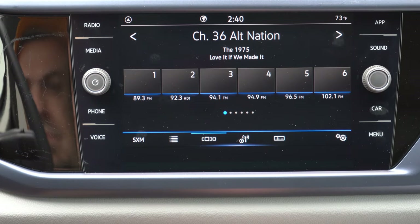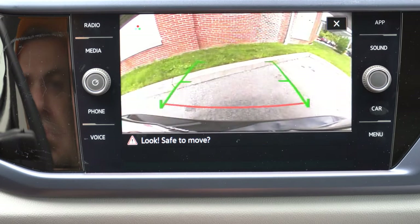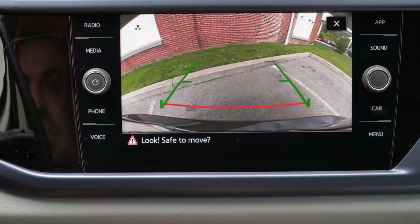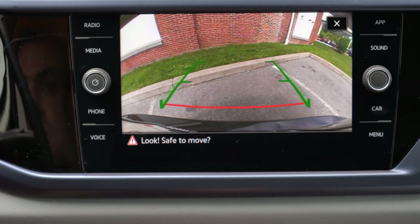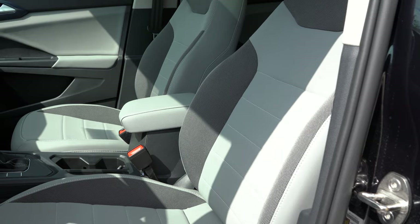One last thing on the entertainment screen: when you put it in reverse, you get a rearview camera that comes standard across the board and actually takes up the entire screen — which doesn't always happen these days. It clearly shows you who or what is behind you, which is great.